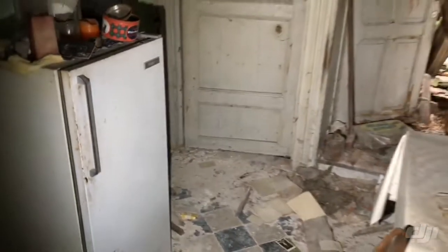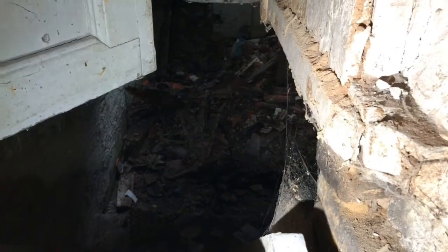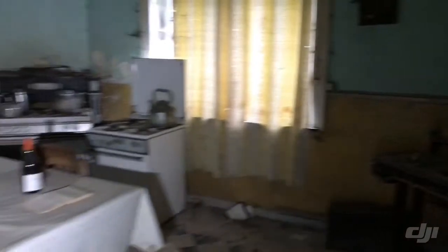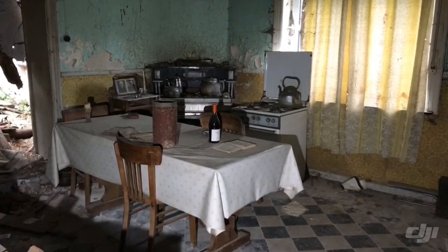Maybe there's a basement — we're going to check if we can get inside. Oh my god, look at the damage to the floor down there — we're not going in. The small kitchen is very cool to see; let's take in the whole kitchen through the camera before moving on.